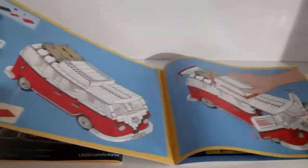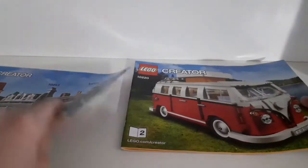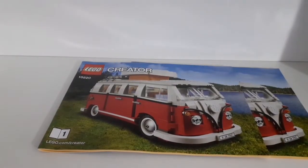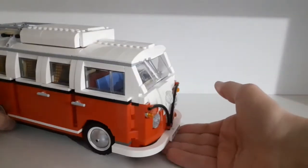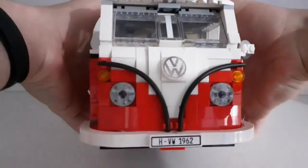You can also see all the amazing moving features of this model. Now it's time to take a look at the model itself. Let's start the review at the front of the car.